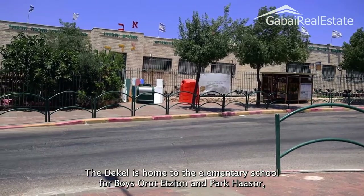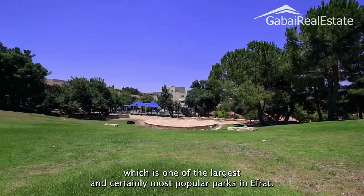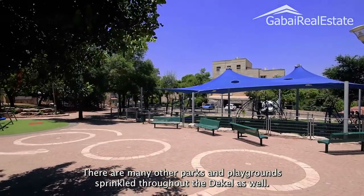The Dekal is home to the elementary school for boys, a Rolation, and Parkassor, which is one of the largest and certainly most popular parks in Ifrat. There are many other parks and playgrounds sprinkled throughout the Dekal as well.